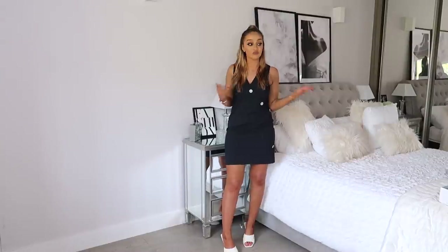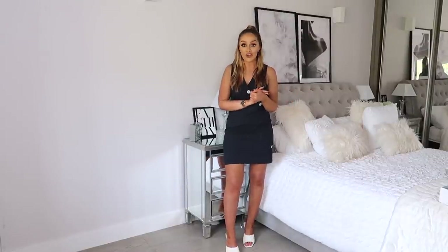Moving on to knitwear and coats. One little tip I'd give you with Everything Five Pounds is to search for what you're looking for specifically, because there are so many pages on that site and you can end up spending hours. If you've got something in mind, try searching for it - that's what I did and then I started finding so many lovely pieces.